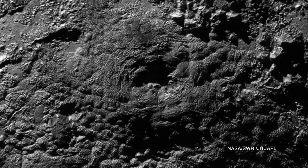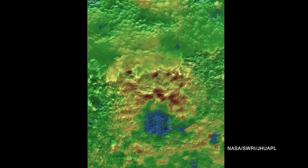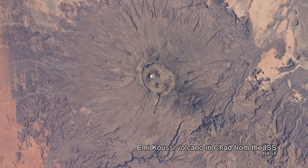There are two interesting things about this feature. One is the deep depression on top that team members estimate to be about 35 miles across. The other is the distinctive rippled texture on its sides. It all suggests that Wright Mons, along with another feature called Picard Mons, is a cryovolcano.